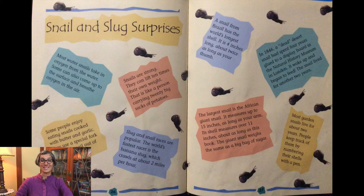Here are some snail and slug surprises — things you may not know about them. Most water snails take in oxygen from the water, but some can also come up to the surface and breathe air. Some people enjoy eating snails cooked with butter and garlic, using a special fork to get the snail out of the shell. Snails are strong — they can lift 10 times their own weight, like a person carrying 20 big sacks of potatoes. Slug and snail races are popular; the world's fastest racer is the banana slug at about 2 miles per hour. The largest snail is the African giant snail, measuring up to 15 inches long with a shell over 11 inches, and it weighs the same as a big bag of sugar.